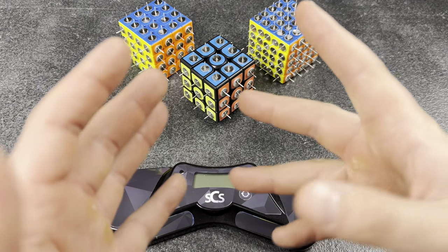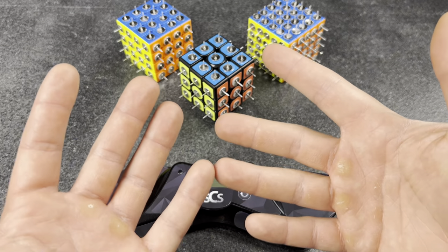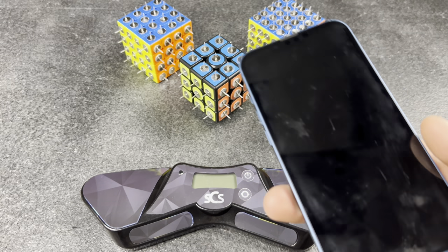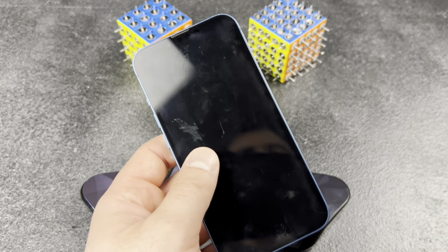Tracks their solves to the max. According to my spreadsheet of solves, I'm due for a PB this week. I literally can't wait to tell everyone how good I got.